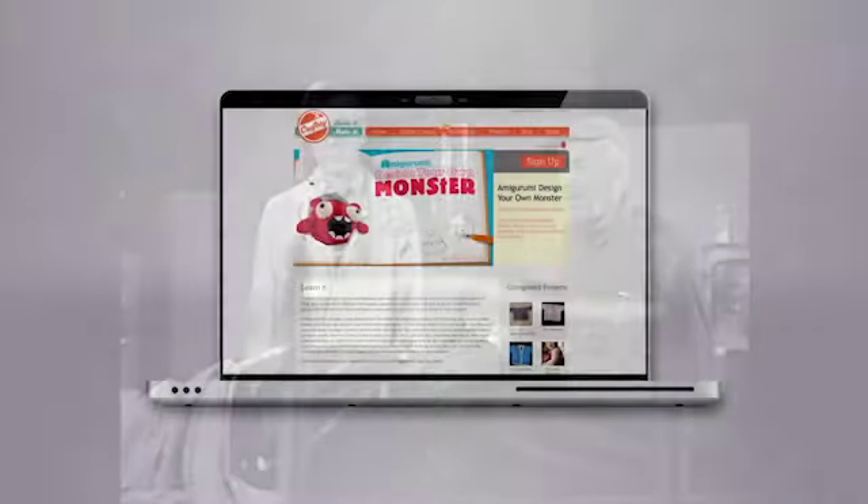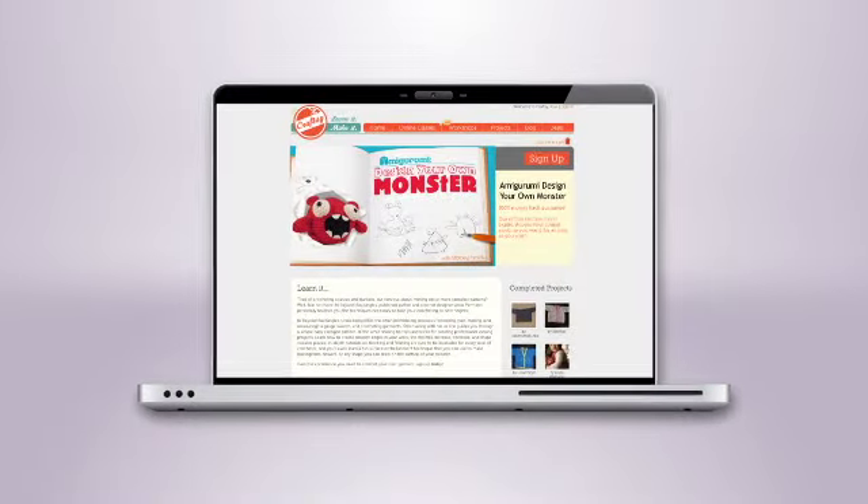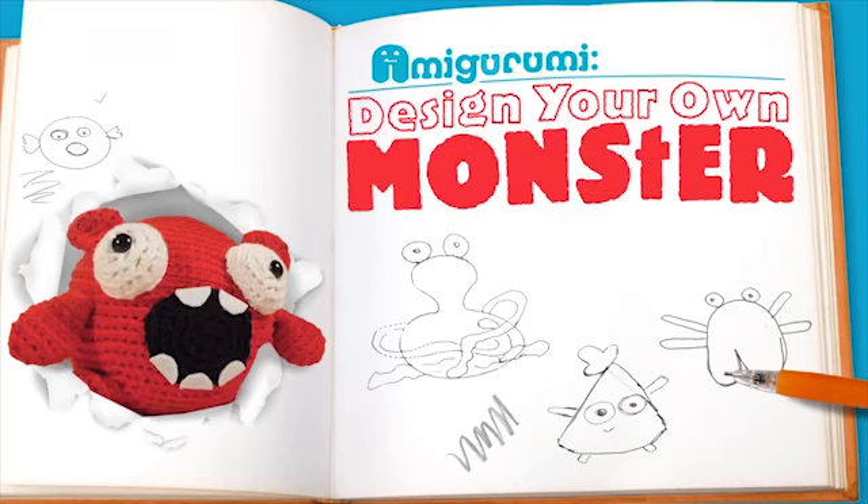Poor Dr. Frankenstein! He should have enrolled in Craftsy's online class, Amigurumi: Design Your Own Monster.